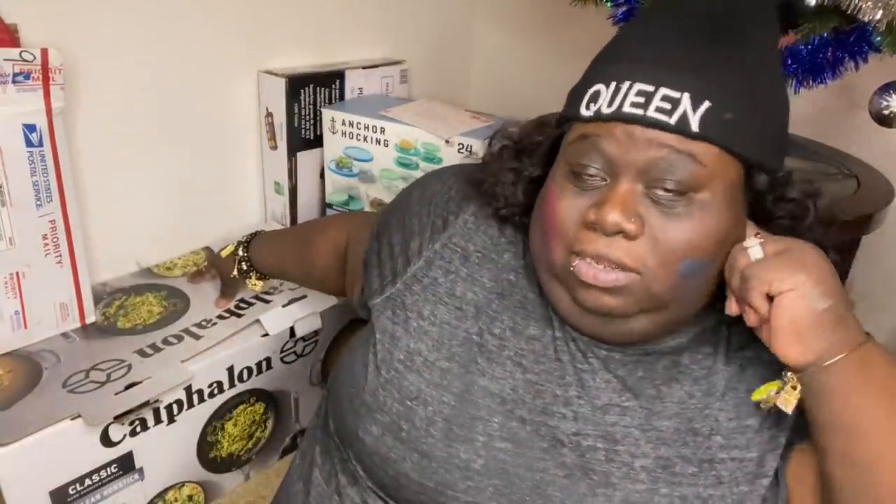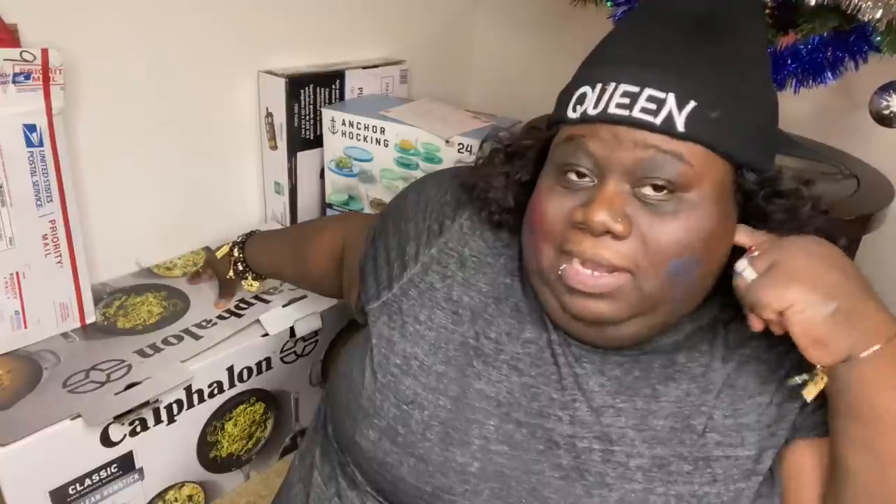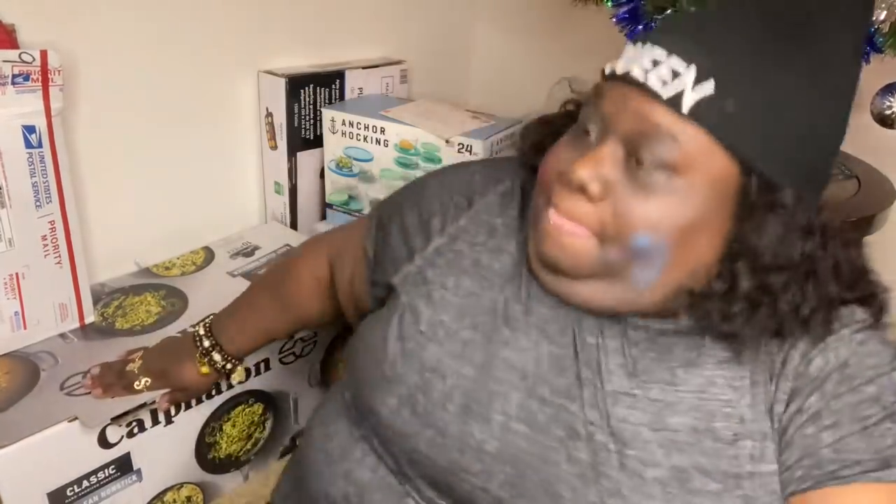As y'all can see I have my Calphalon set right here. Jake gave me the money to purchase a new pot and pan set that I said I wanted because I needed new pots and pans — thank you baby. I ended up going to my girl Jessica and getting the Calphalon set. I didn't end up going with the Retro Race set or the Pioneer one.